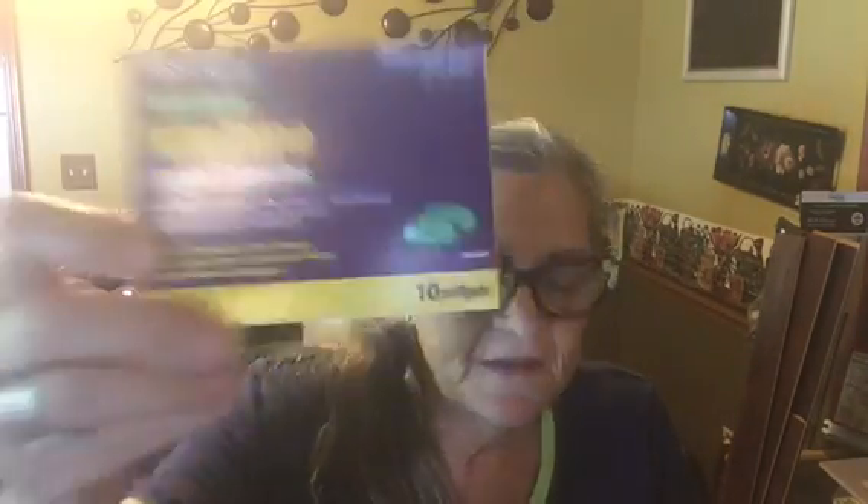I got some of these that I take to help me sleep. You get ten for a dollar, and they work well.